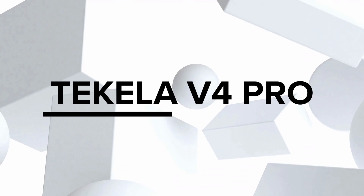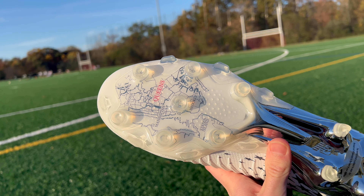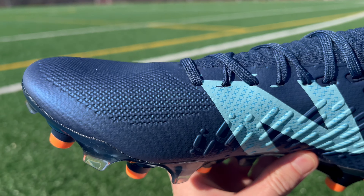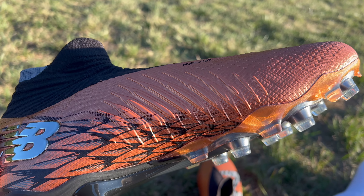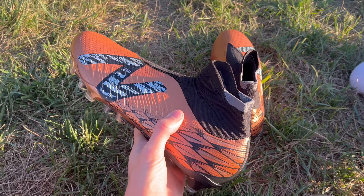Finally, we've got the last New Balance boot on our list, and it also happens to be one of their strongest — it's the Tekela V4. Similar to the Furons, New Balance has just released a Plus version of the Tekelas, but whether or not you get the V4 or the V4 Plus, they're going to be almost identical. Within the Tekela series, there are actually two different versions you can choose between — the laceless version as well as the low cut version. So let's start off by talking about the laceless version. Adidas has some decent laceless football boots, and Puma's tried to make some laceless boots in recent years as well, but having tried out all those models, the Tekela is the best. It's going to have the same stretchy elasticated material that you get on the Furons, but it's going to extend all the way up through the ankle.